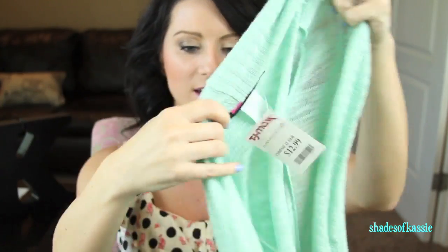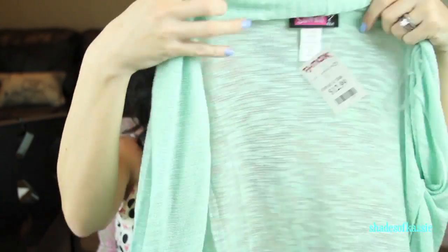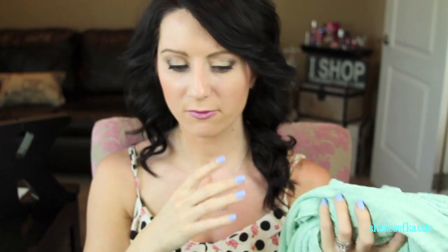I'll start with TJ Maxx since that's where I got the least amount of things. This is going to be a large haul. The first thing I got from TJ Maxx was $12.99 — it's a super cute mint green little cardigan. It's definitely way too hot to wear right now — it's like 100 and something — but it'll be great for fall. I love mint; you'll see a trend of mint and coral things.